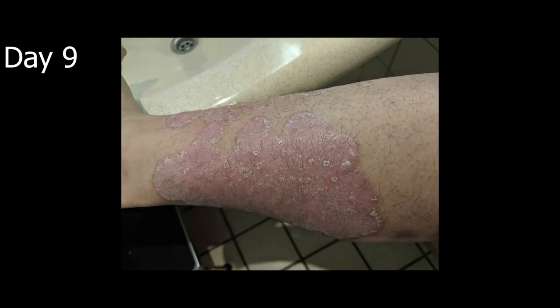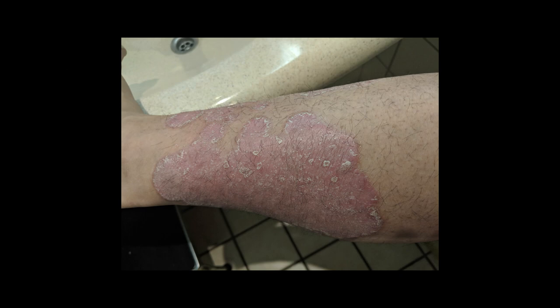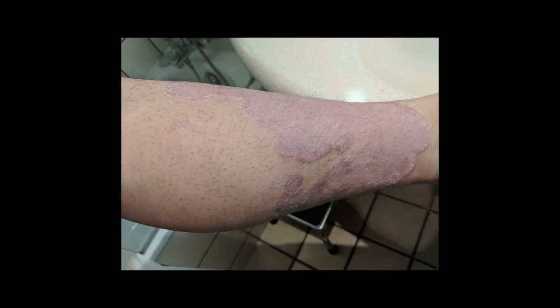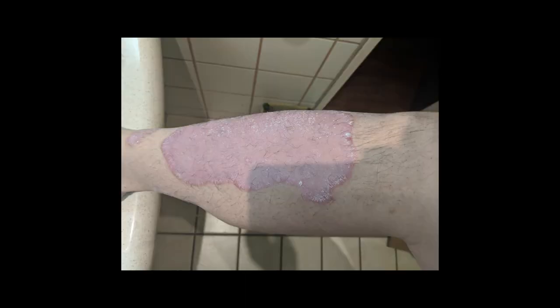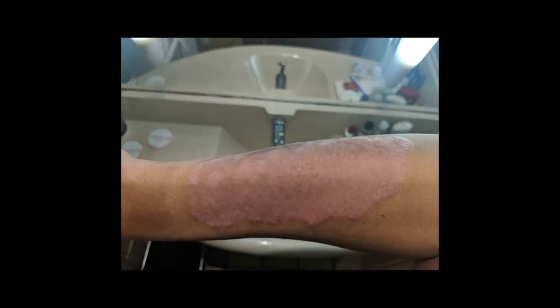Moving on to day nine here — as you can see the flaking is subsiding, a little bit less regeneration still. I'm really happy with how everything is helping out with the skin and reducing the inflammation, and hopefully eventually getting me down to square one basically with healthy skin. But it's taking a long time, so who knows — we'll see what happens.